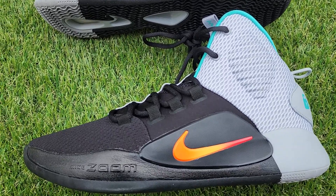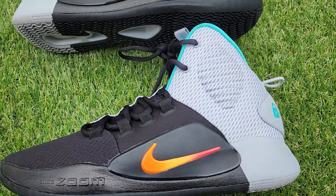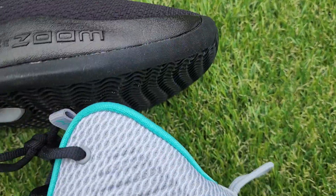This is a super rare pair of Hyperdunk X Skills Academy shoes. I believe these are given out to only the kids that go to the Skills Academy. It says promo sample inside.